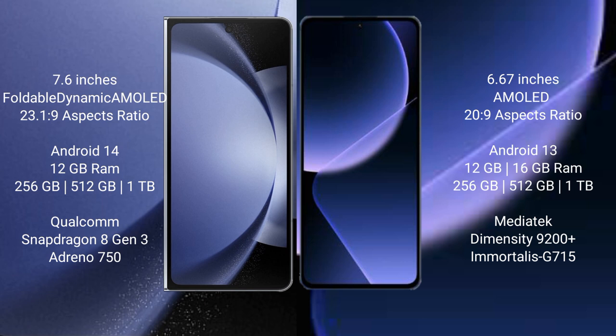Samsung Galaxy Z Fold 6 comes with 12GB RAM, 256GB, 512GB, and 1TB internal storage options, and a Qualcomm Snapdragon 8 Gen 3 processor. Xiaomi 13T Pro comes with 12GB and 16GB RAM, 256GB, 512GB, and 1TB internal storage, a Dimensity 9200 Plus processor, and GPU G715.